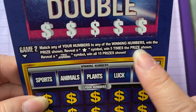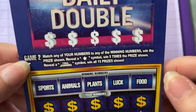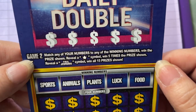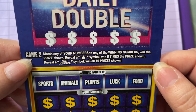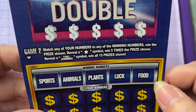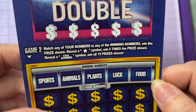And in Game Two, match any of your numbers — which are the bottom numbers — to any of the winning numbers in the middle, and you'll win that prize. But if you reveal a star symbol you win five times the prize shown, and if we reveal a Final Jeopardy symbol we win all 15 prizes shown. Wow!